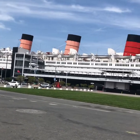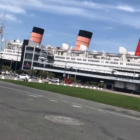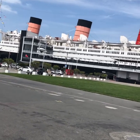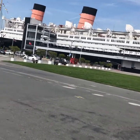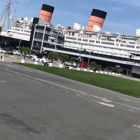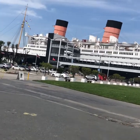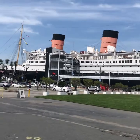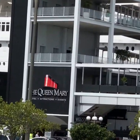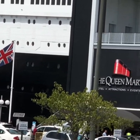The Queen Mary is now a floating hotel, attraction, and event and wedding venue, home to three world-class restaurants — an icon in Southern California. They also say the Queen Mary is a haunted ship, so hopefully one day I'll be able to go there. And there's a British flag right there!